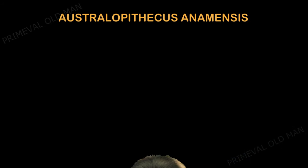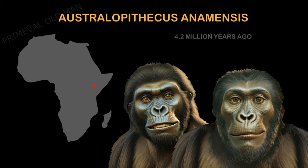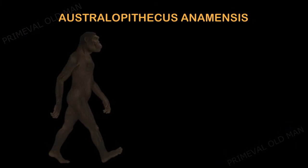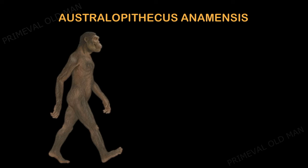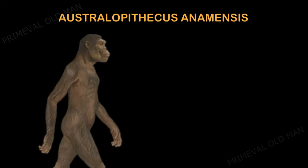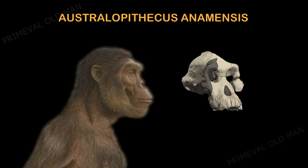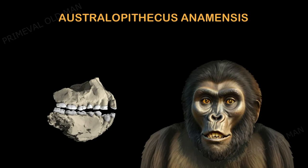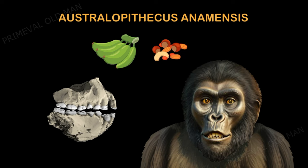Australopithecus anamensis is the oldest known australopithecine and lived over 4 million years ago. These early ancestors lived in forests and woodlands that grew near the ancient lake — the species name is derived from this, as the word 'anam' means 'lake' in the Turkana language, which is spoken in Kenya. Their skeletons show that they walked on two legs when on the ground and probably spent a lot of time climbing trees. Their skull had a jutting jaw, prominent brow bones, and flared cheekbones. Their strong jaws indicate they were plant eaters, eating both fruits and hard-to-chew foods such as nuts.